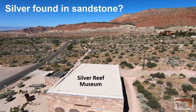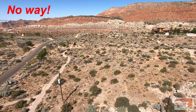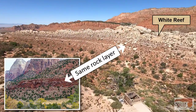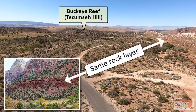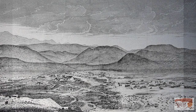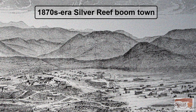In the early 1870s, it was widely believed that finding silver in sandstone was impossible, until profitable ore was shipped to Salt Lake City in 1875. That silver was found in the same layer of rock, Springdale Sandstone, which makes up the White and Buckeye Reefs. As we tour the mine, keep in mind that it was developed during the silver mining boom of the late 1870s and early 1880s, so most of what you'll see is from that era. You'll also see evidence of mining work that was done after that time.